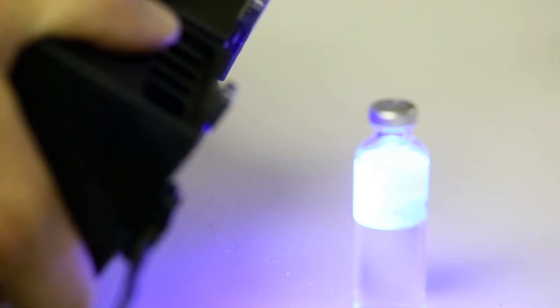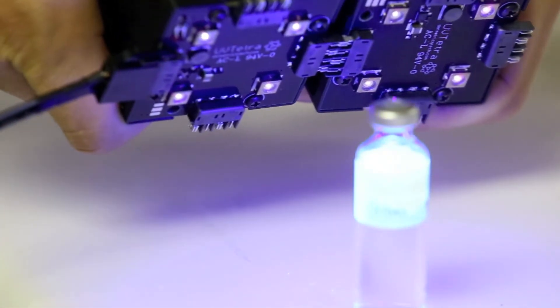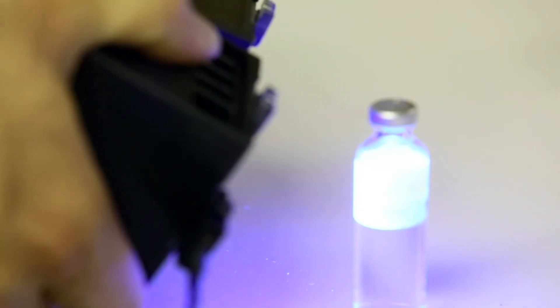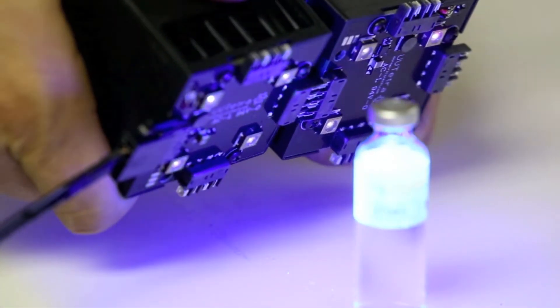For example, if you have a conveyor belt with food or pharmaceuticals on it and you shine this light on it, you'll kill any bacteria on the surface. We're also in discussions with some white goods manufacturers.